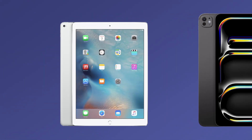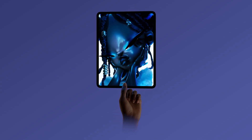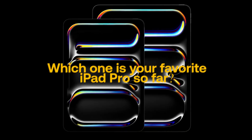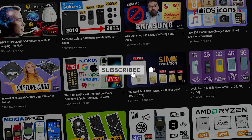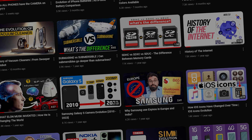From the first iPad Pro to the latest M5 generation, Apple has redefined what a tablet can do. Which one is your favorite iPad Pro so far? If you enjoyed this kind of video, make sure to subscribe to our channel, and if you give us a like and leave a comment, it really helps us out.